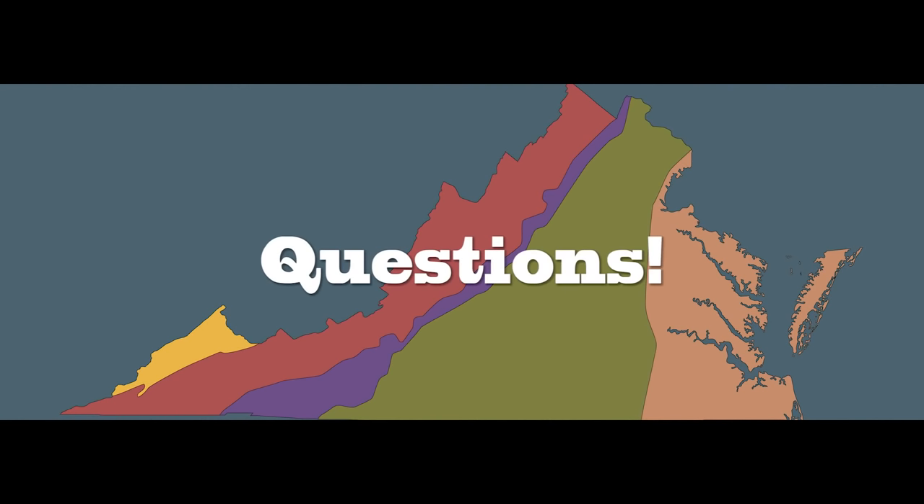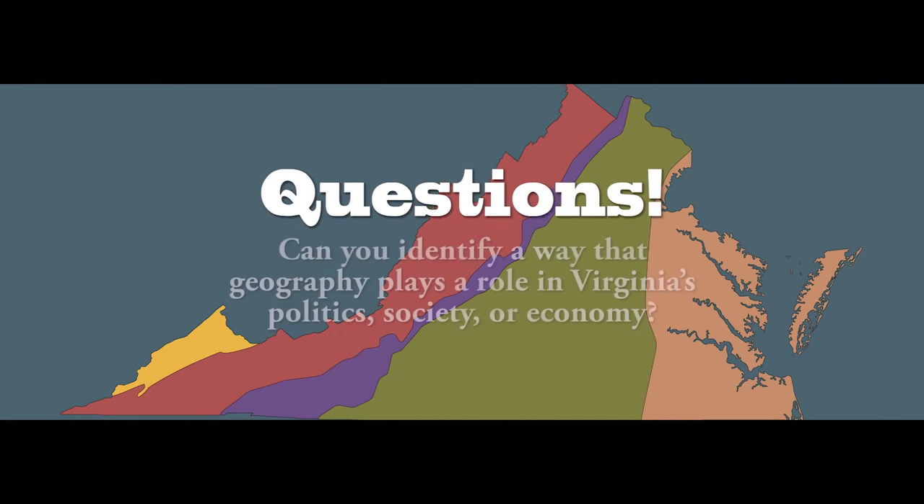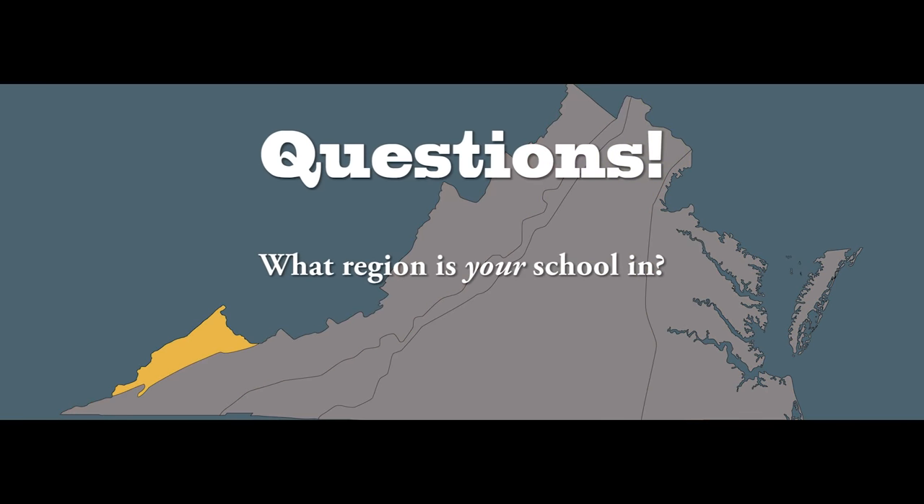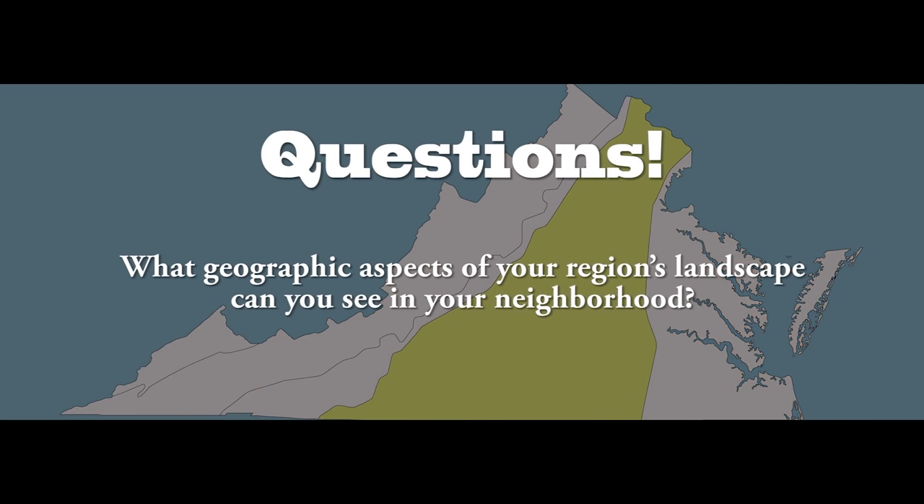And now, questions. Can you identify a way that geography plays a role in Virginia's politics, society, or economy? What region is your school in? What geographic aspects of your region's landscape can you see in your neighborhood?